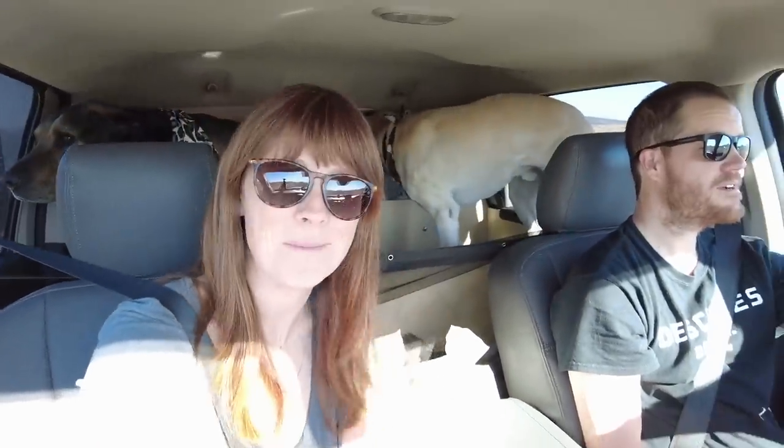I cannot believe how much better these new Bilstein shocks are on roads like this. With the stock shocks, this was almost unbearable and now it's easy and pleasant to drive on. I was literally just thinking the exact same thing. It's amazing.